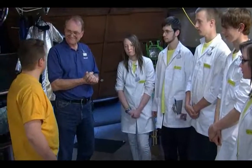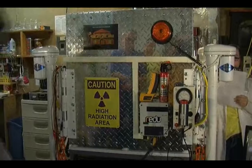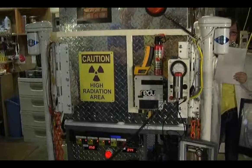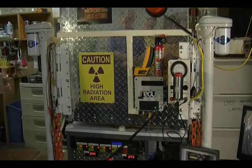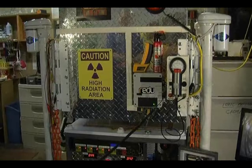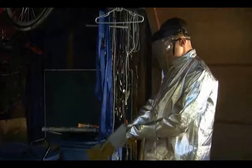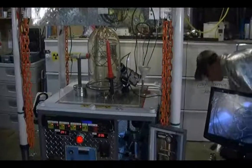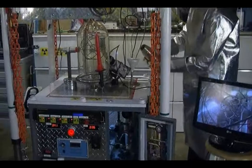Alright, can we see this thing get fired up? Yes. Excellent, let's do it. Alright, Chase — turn on shield control. Shield control is on. Raise radiation shield.